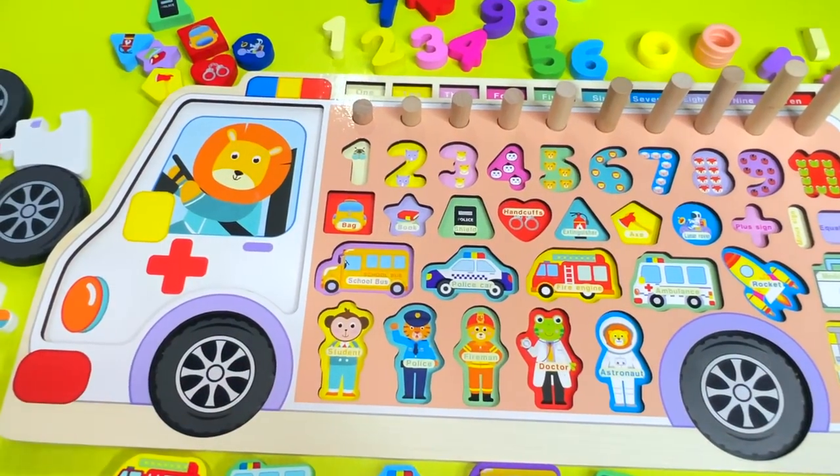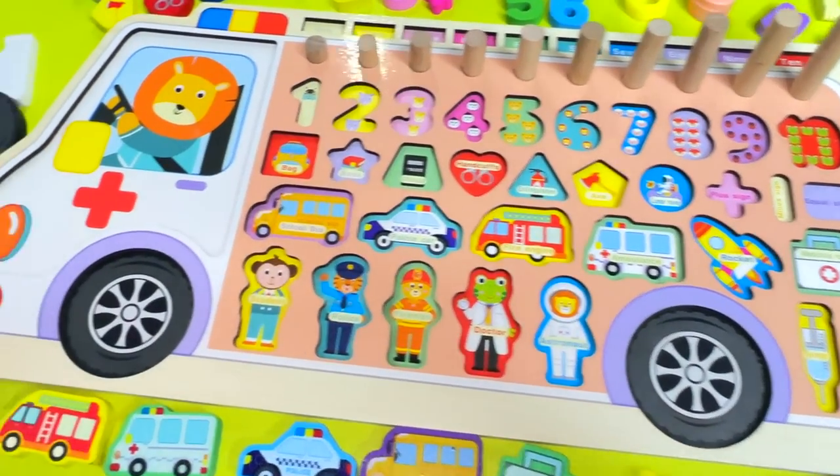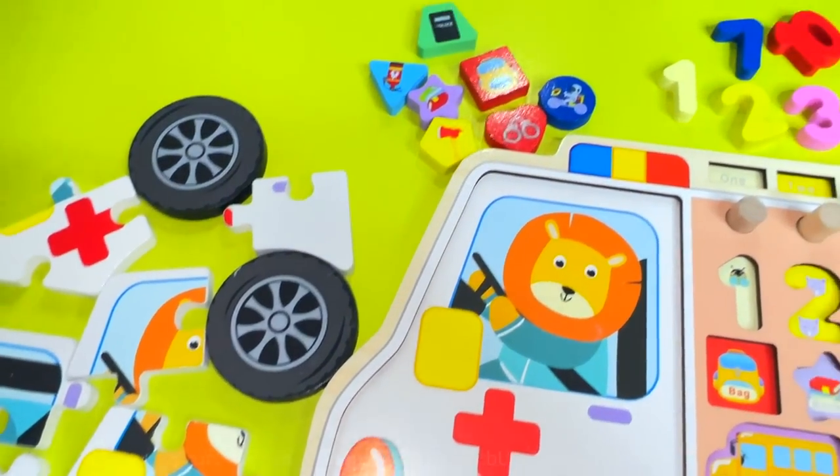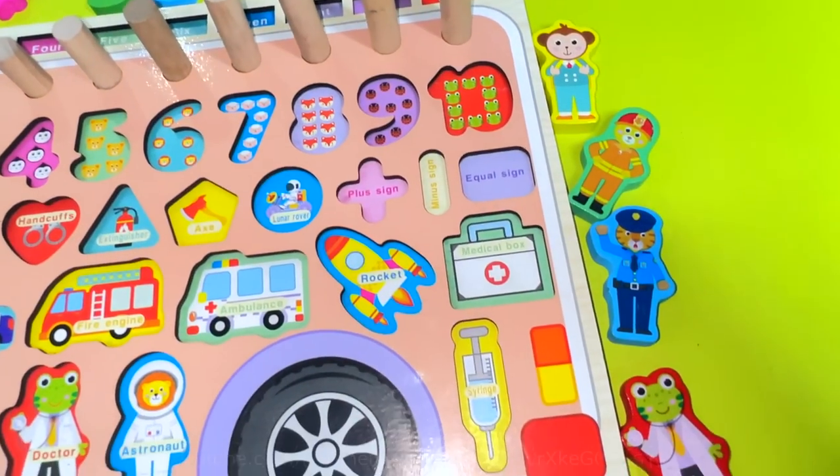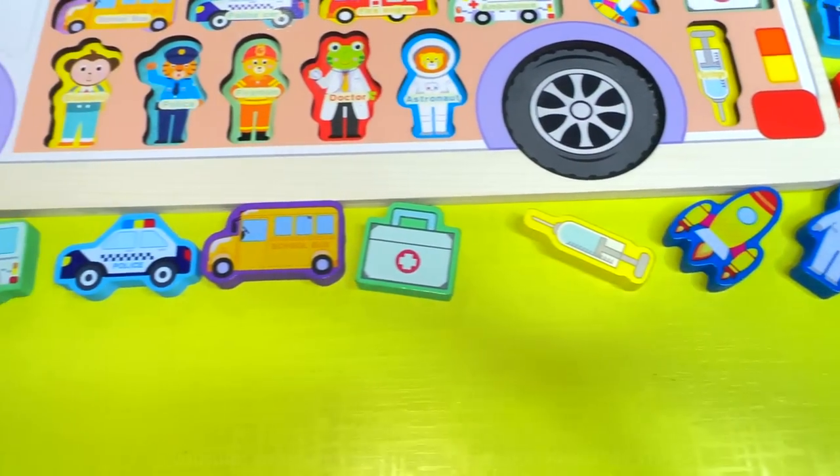Hello everyone! Today we have a wonderful toy. There's a puzzle — shapes, numbers, characters, and vehicles.